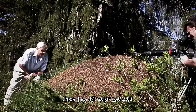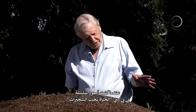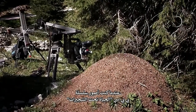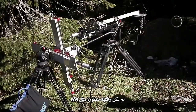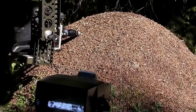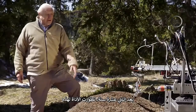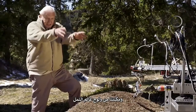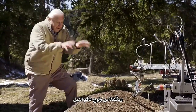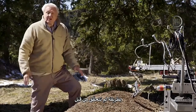I first met Frank back in 2005 when filming for the BBC series Life in the Undercoast. Back then he wasn't quite as sophisticated as he is now, but he still allowed us to see ants in a new way. Twelve years on, the equipment has grown into this, and it enables us to enter the world of the ants in a way that has never been achieved before.